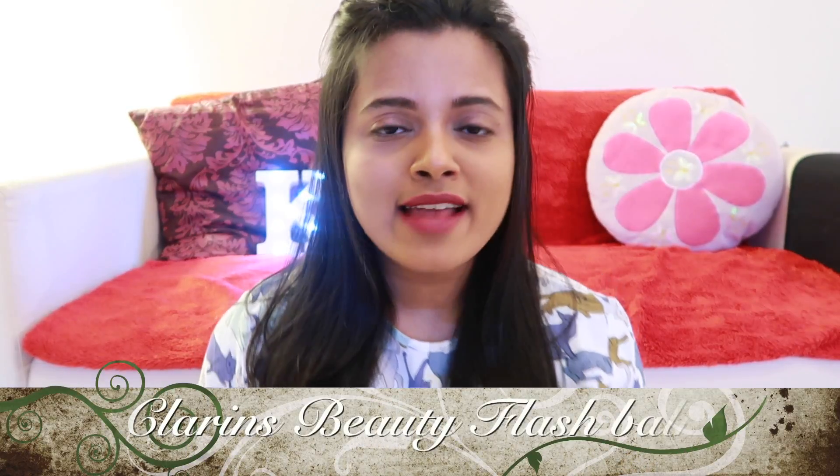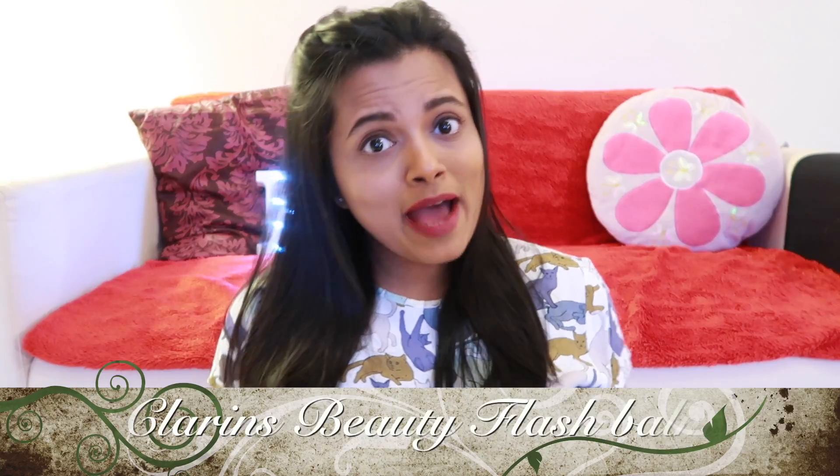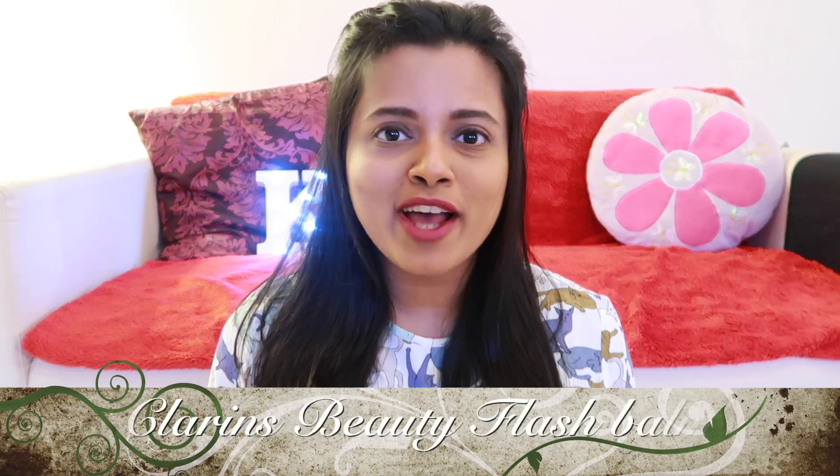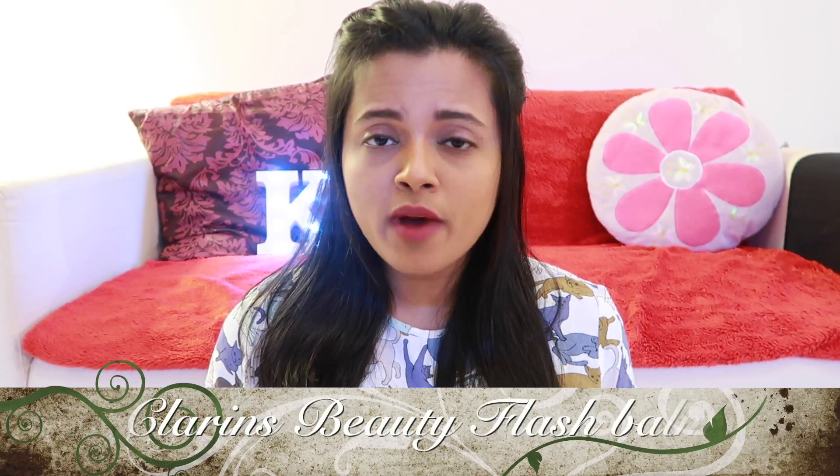Hi guys, welcome back to my channel. This week it's product review time and I'm back with my all-time favorite brand, Clarins. This week I will be reviewing the Clarins Beauty Flash Balm.